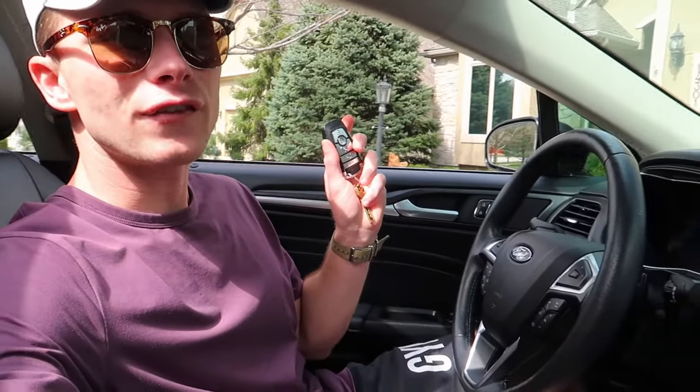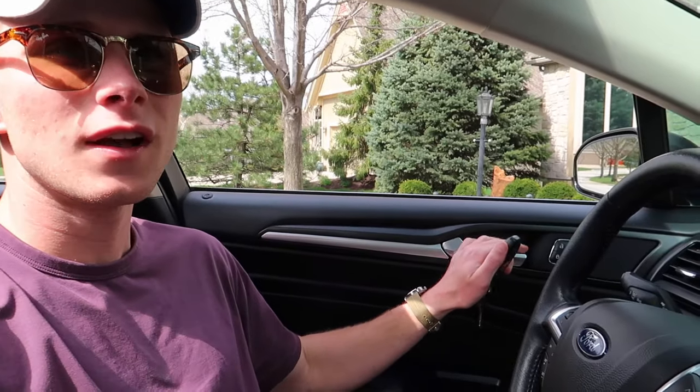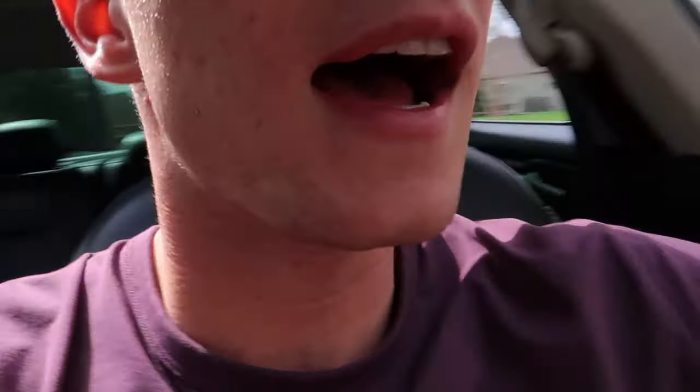The second cool feature — which pretty much all modern cars with a key fob have — is if you exit your vehicle when the car is still on, it'll actually beep at you letting you know the car is still on and the key fob is no longer in the vehicle. Let me demonstrate that: I have the key fob in my hand, the car is on, and I'm going to get out.